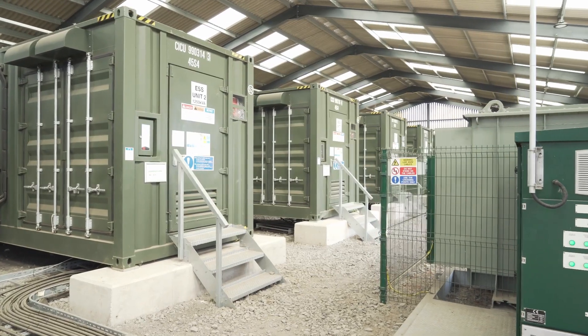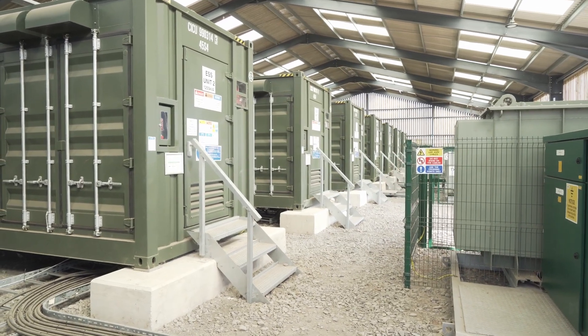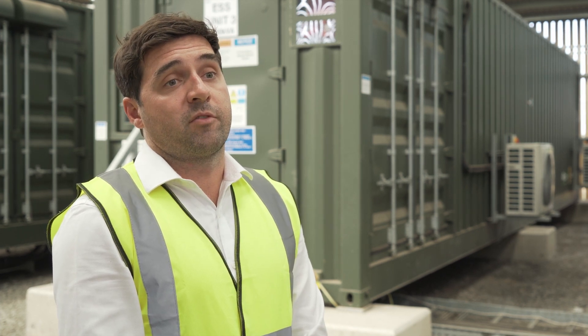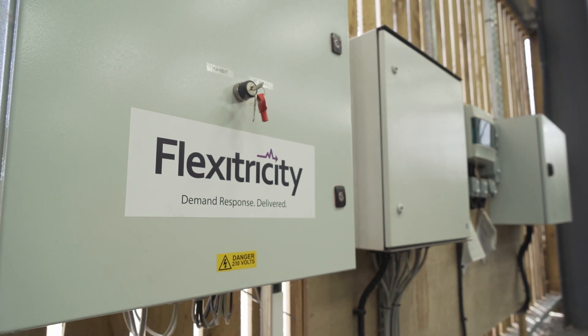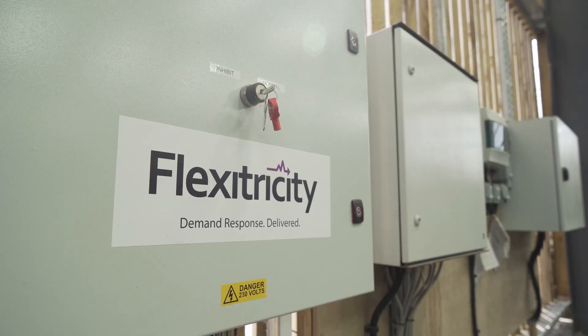Flexitricity has proven to be a strong route to market partner for GSC. As we have expanded our portfolio we have added a number of assets managed by the Flexitricity team and developed a strong relationship. From my experience, Flexitricity has been very proactive, whether that be preparing the required hardware and software asset upgrades for new revenue opportunities, or the provision of excellent and timely support and response across reporting, market insight and day-to-day operational feedback.